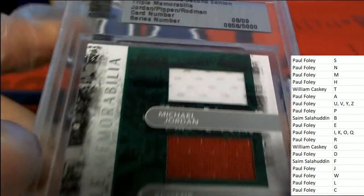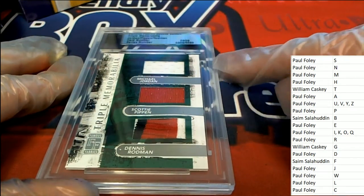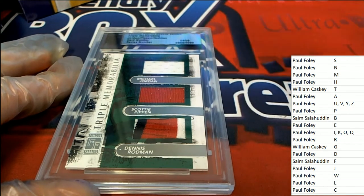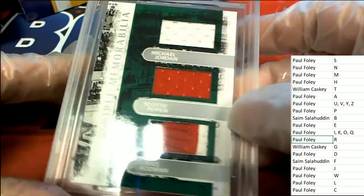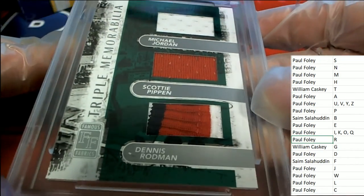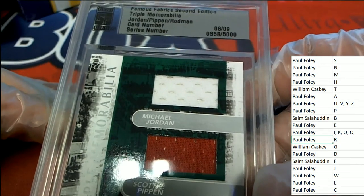J, P, and R — to own this thing you need to have two out of the three. If no one has two out of three, it goes to a random between the owners. J is owned by Mr. Foley. P is owned by Mr. Foley. And R is also owned by Mr. Foley. Congratulations!